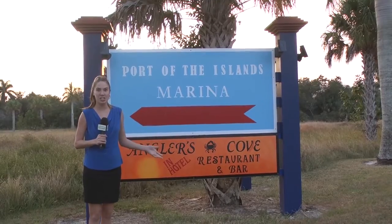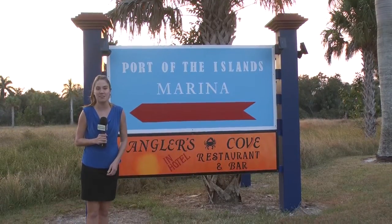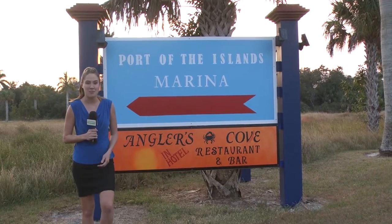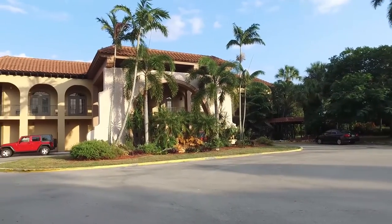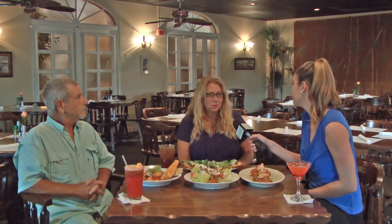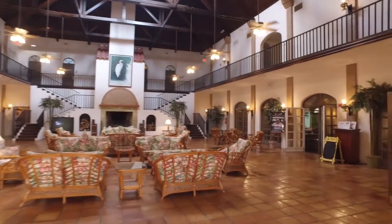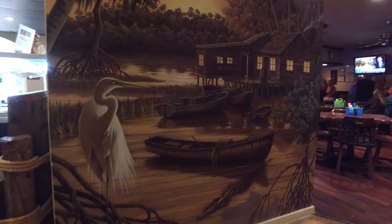We're visiting Anglers Cove Restaurant and Bar at the Port of the Islands, where you feel like you're at home. If you say you saw them on "Out and About," you can get a free appetizer. We're here with Joyce and Skip, the owners. We are situated inside the hotel at Port of the Islands Retreat.